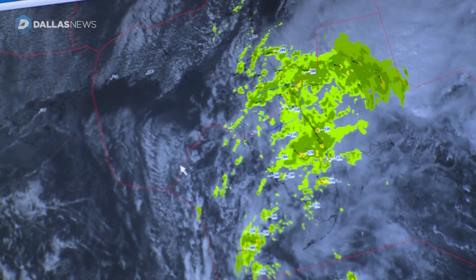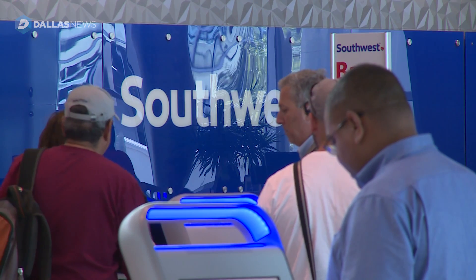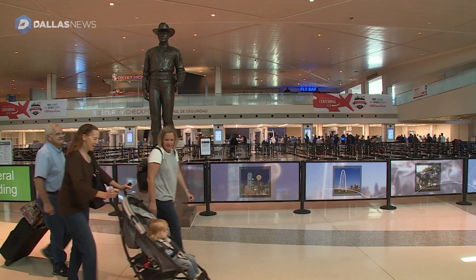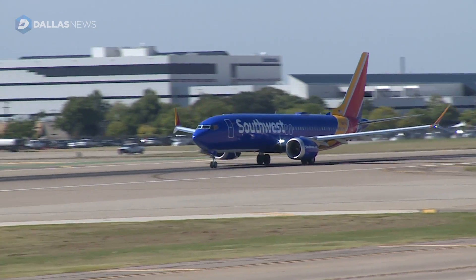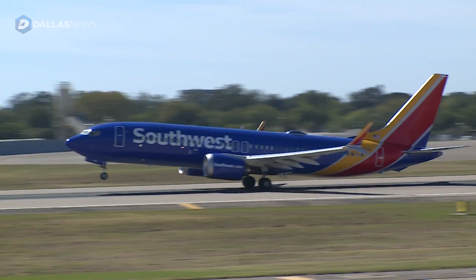The meteorologists hope their forecasts will keep passengers from showing up to a delayed or canceled flight due to weather. Their job is to tell managers and decision makers when an airport may potentially be shut down because of weather — preventing customers from arriving at the airport only to find an unexpected weather delay.